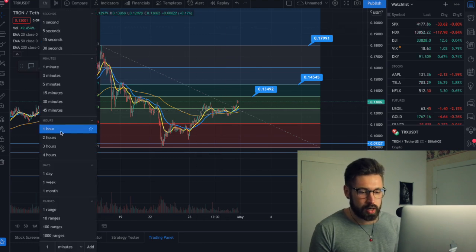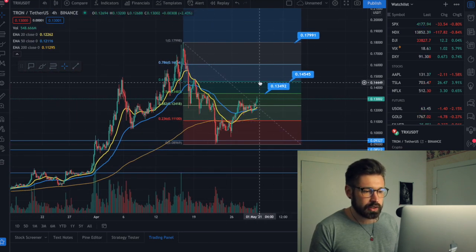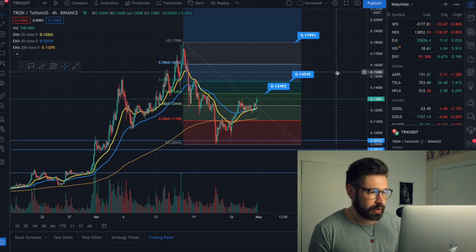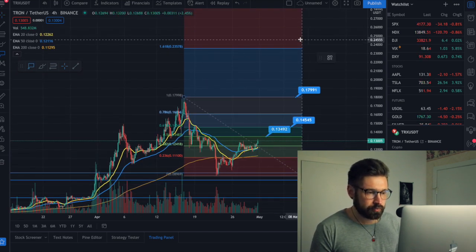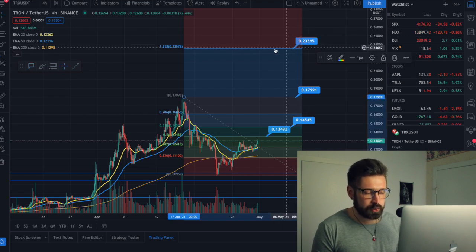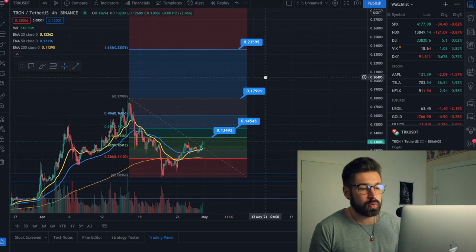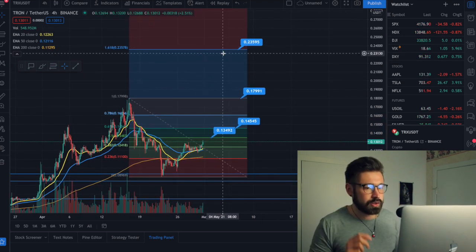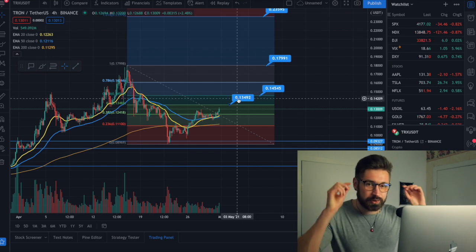There is a possibility of that ABC correction depending on Bitcoin and Ethereum, as they are the master energies. But if we're able to break through 13 cents and 14 cents and go back up to test our high of 17 cents, our price target for May is 23 cents. That's your price prediction for May, as long as we don't see that ABC correction and Bitcoin continues on this bull run.